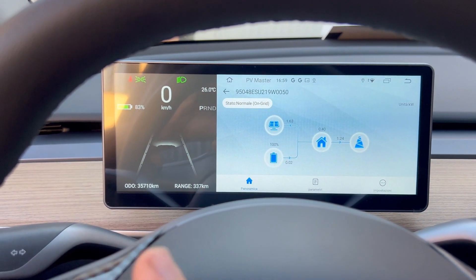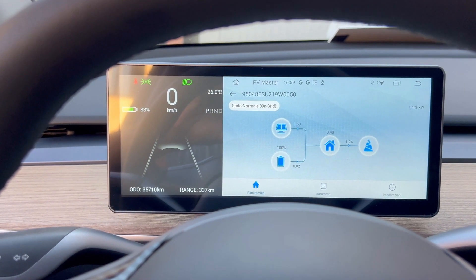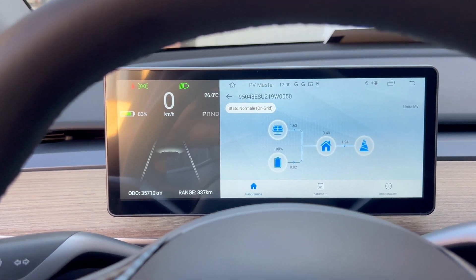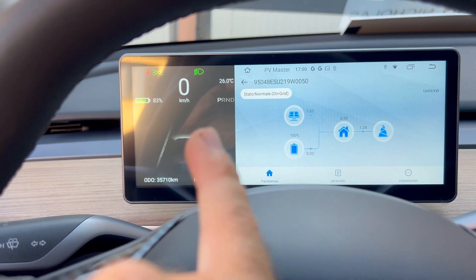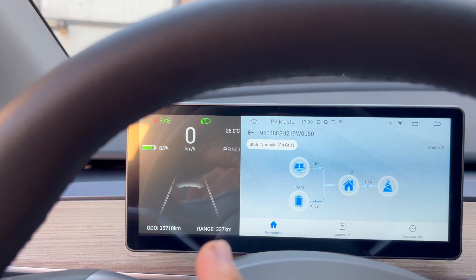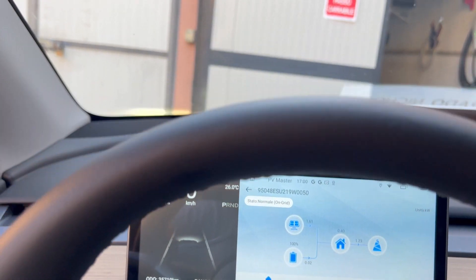Qua ci dice tutto quello che c'è da sapere sulla macchina. Io non sto mettendo la cintura di sicurezza e ce lo dice. Ci sono le luci automatiche accese, e la batteria, la temperatura, quanti chilometri possiamo percorrere, l'odometro.